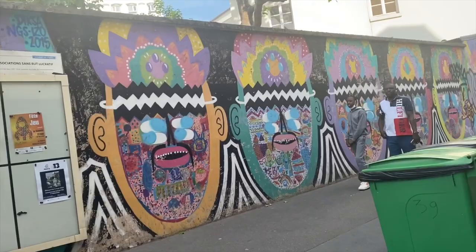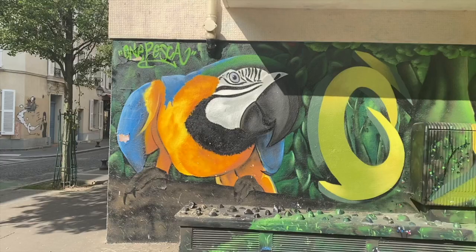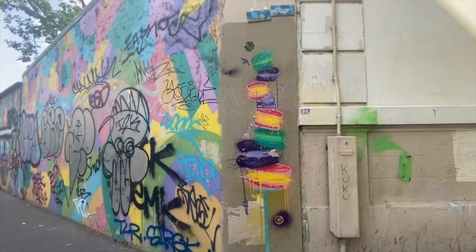One super cool thing about Paris street art is that not only is there really small art on every street corner, but there are also very big murals. In the 13th arrondissement in particular, there are a lot of big murals.